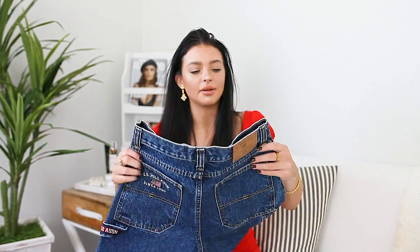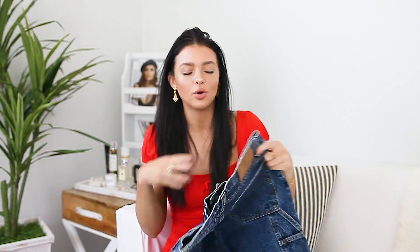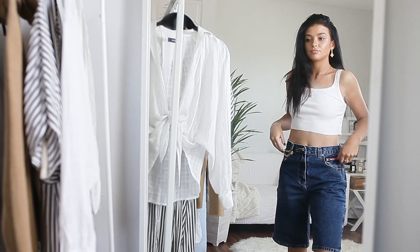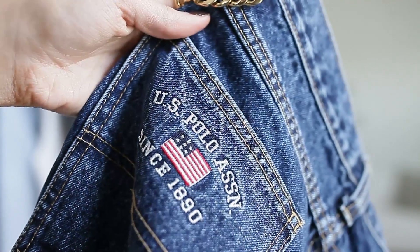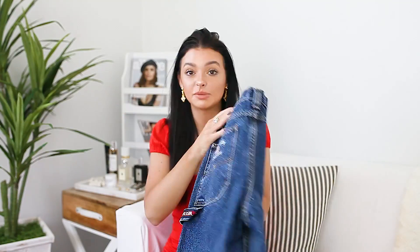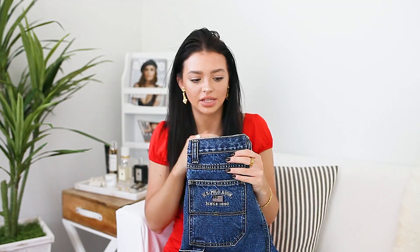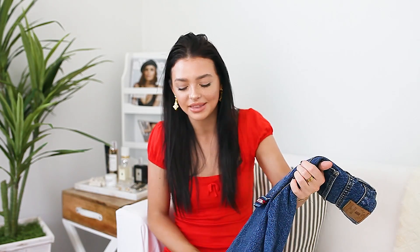My mom actually found these Polo pants — well, they're like capris. I'm going to DIY cut and distress them into shorts. They have this cool strap on the side which I'm going to cut right below, because I want to keep that. We don't have a lot of dark wash denim, especially in shorts, so it's really great to have these. Actually, I'm reconsidering — I might just leave them as capris since I don't have any, and they're honestly kind of cool. We'll see.